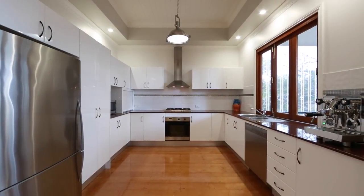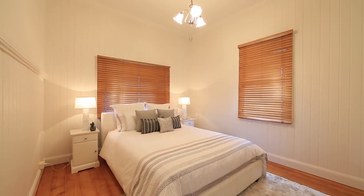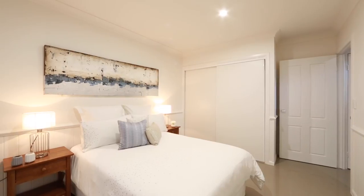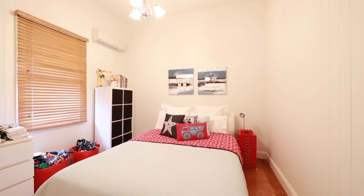Superbly crafted with a free-flowing layout, this elegant family home offers four generous bedrooms and two deluxe bathrooms. Set over two levels, this home showcases soaring ceilings, enhancing the light-filled classic open-plan design.